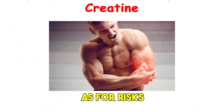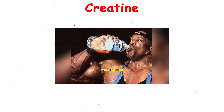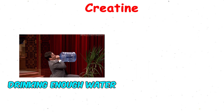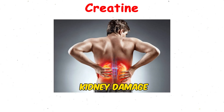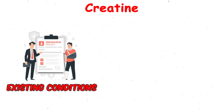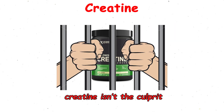As for risks, it is very safe for healthy individuals. The main issue is mild bloating or water retention, which some people mistake for fat gain. Drinking enough water helps reduce that. Myths about kidney damage or baldness aren't supported by research. Unless you already have existing conditions or a genetic predisposition, creatine isn't the culprit.